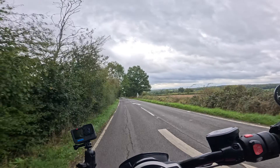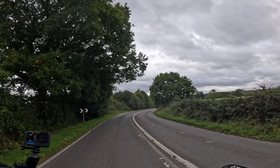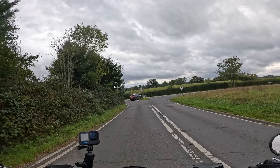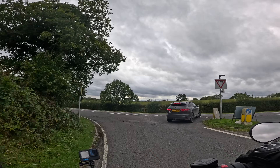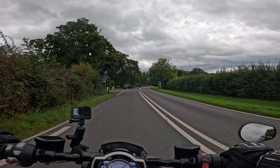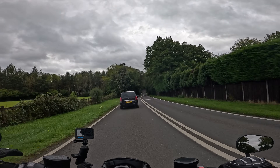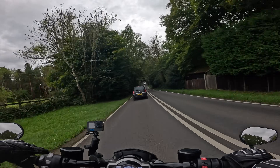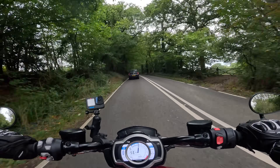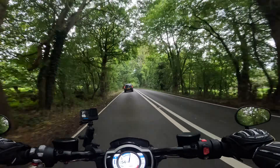This one doesn't have the optional quickshifter — I'm okay with that. Clutchless upshifts work just fine. The gearbox is really easy to snick up and down; there's no hesitation, no recalcitrance. It's buttery smooth. Triumph, you've developed this very well.